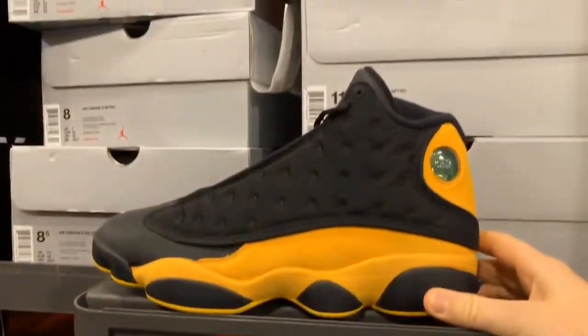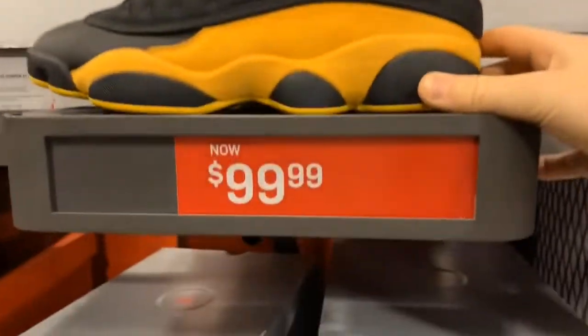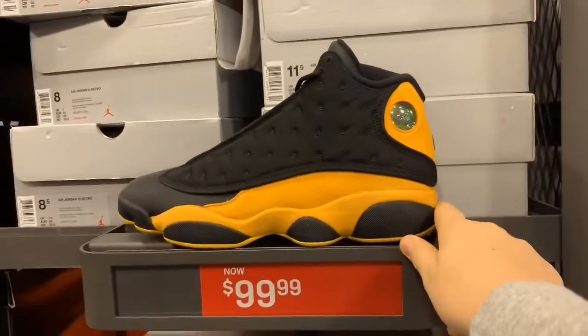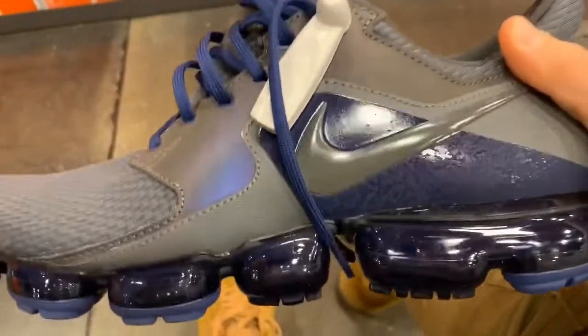At the outlet, these shoes are only $100 and they got a lot of sizes. They got VaporMaxes here, right there. And since I got a gift card, I can get these for like $60. Might get them.